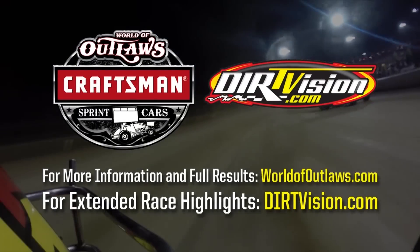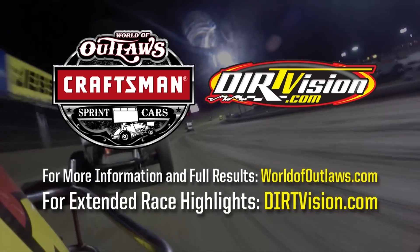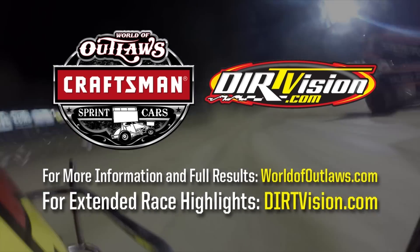For full race results, series news, and features, visit worldofoutlaws.com. And for extended on-demand race coverage, visit dirtvision.com.